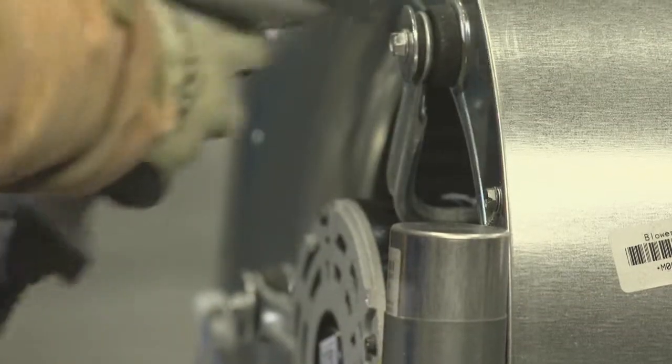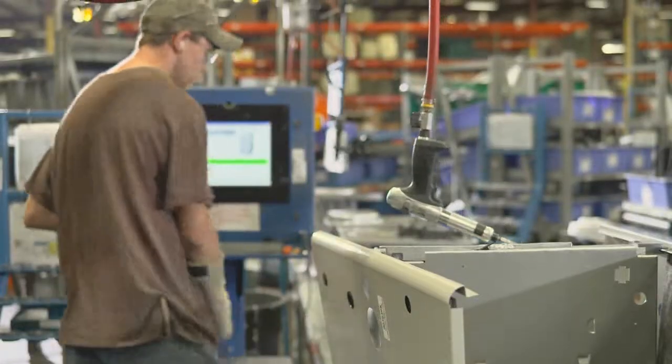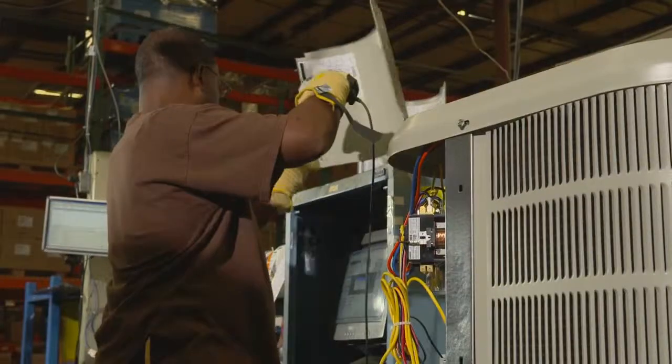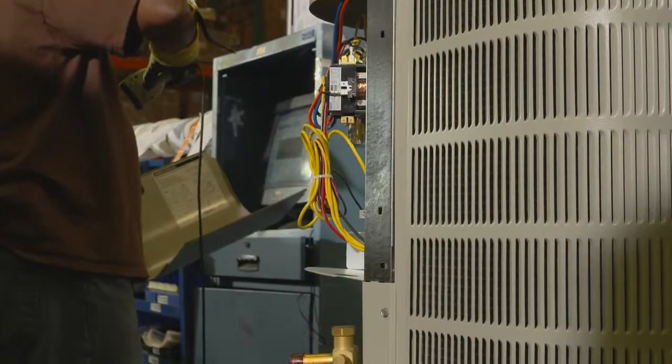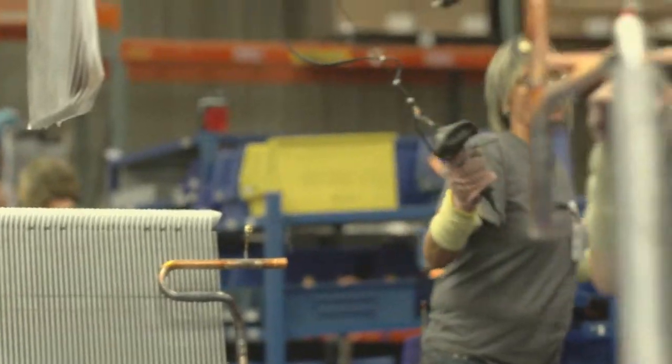Key component parts are barcoded so they can be accurately identified. Operators scan product labels to verify the exact unit being made. The scanner is then used to identify all parts that are added, alerting the operator to any incorrect parts.